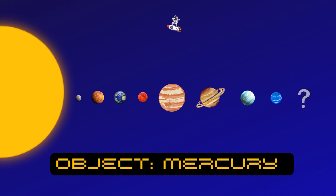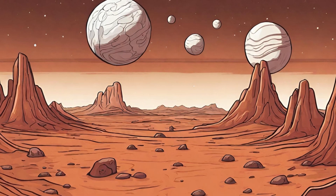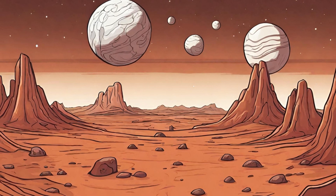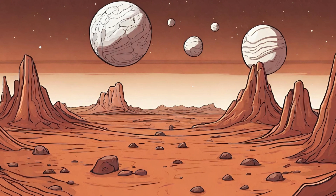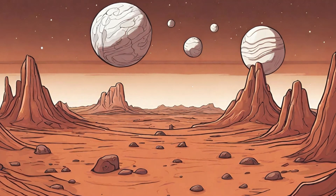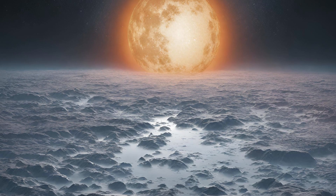Let's go to the first planet. Here we are at Mercury, the closest planet to the sun. It's really tiny, and it's so hot during the day it's like a big rocky oven — but the side that remains in shadow is covered in ice. Mercury has no atmosphere, so there's no air to breathe.